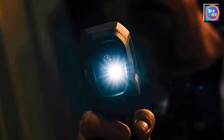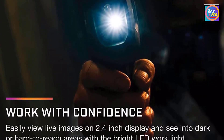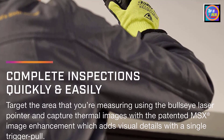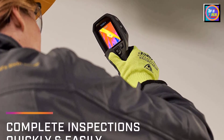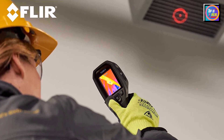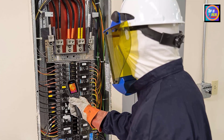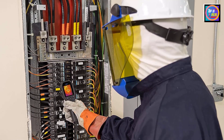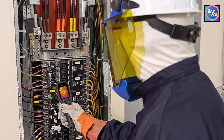The FLIR TG267 takes you beyond the limitations of single-spot IR thermometers, allowing you to see hot and cold spots that can indicate serious issues. Examine everything from electrical connections to mechanical breakdowns quickly and accurately. It reduces diagnostic time while simplifying reporting and long-term monitoring of equipment and systems throughout a facility. FLIR MSX Multispectral Dynamic Imaging improves image clarity by embossing visual scene details on thermal images, providing added context to help you accurately target potential faults and troubleshoot repairs. With a simple user interface, Bluetooth connectivity, storage for up to 50,000 images, and a rechargeable Li-ion battery, the FLIR TG267 is ready to go out of the box.